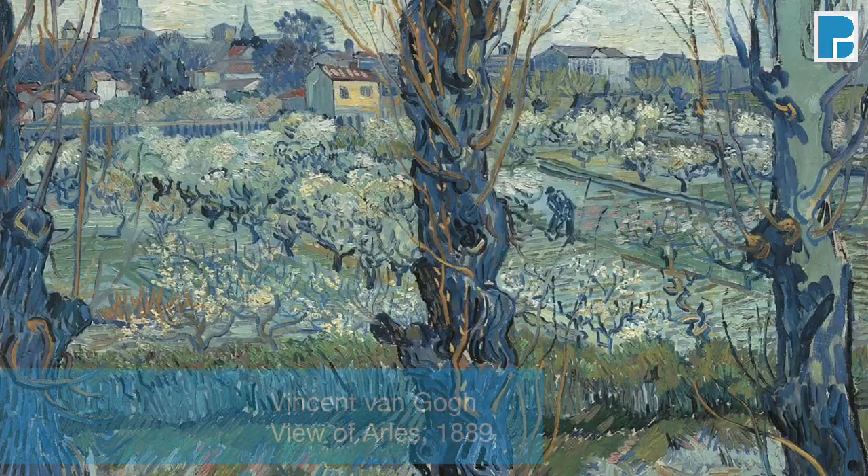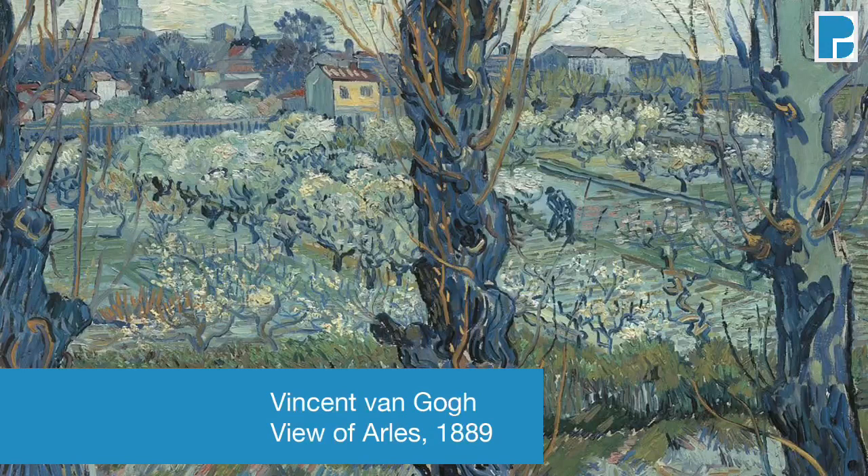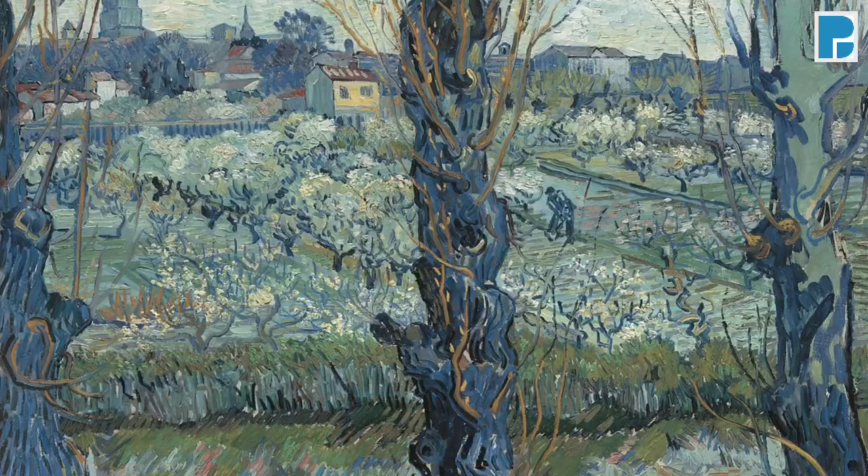To give you an impression of how Van Gogh experienced the city and its surroundings at his time, here is his view of Arles from our gallery: blossoming trees and bushes in the bright colours of southern France, a peasant working on the fields, the silhouette of historic buildings almost disappearing in the background of natural beauty.